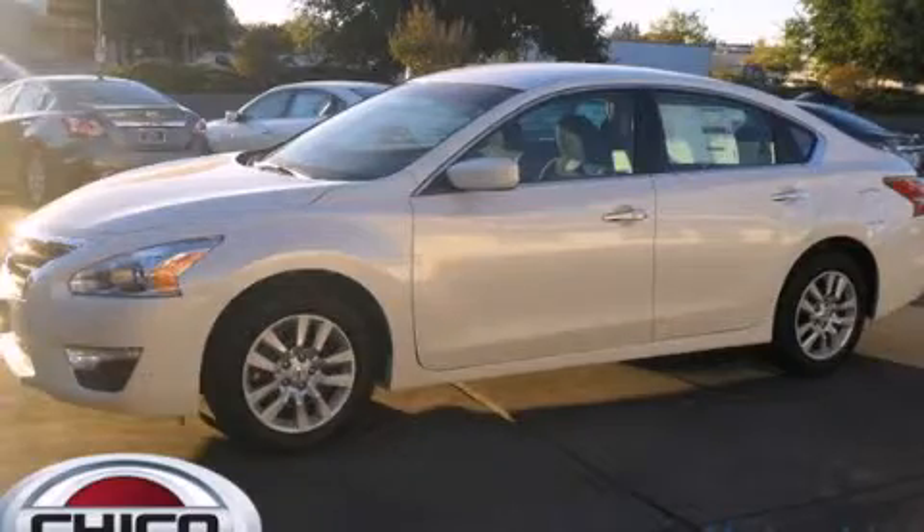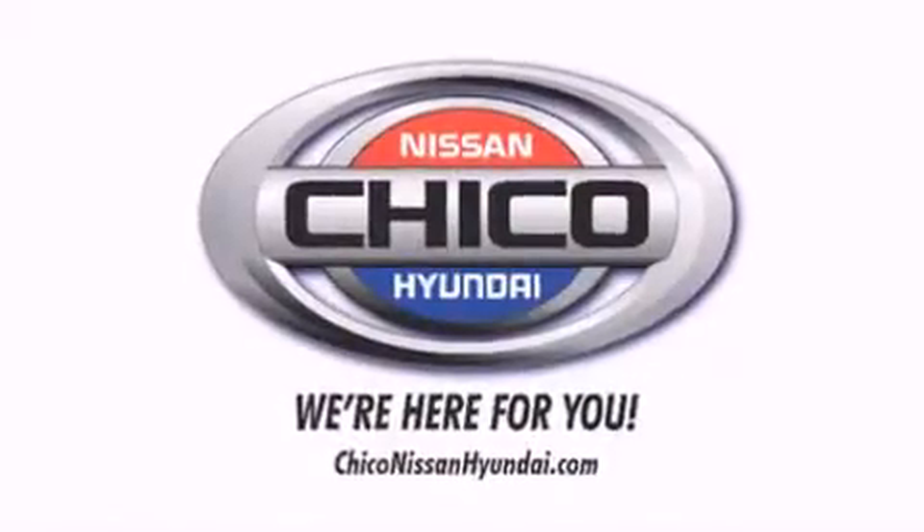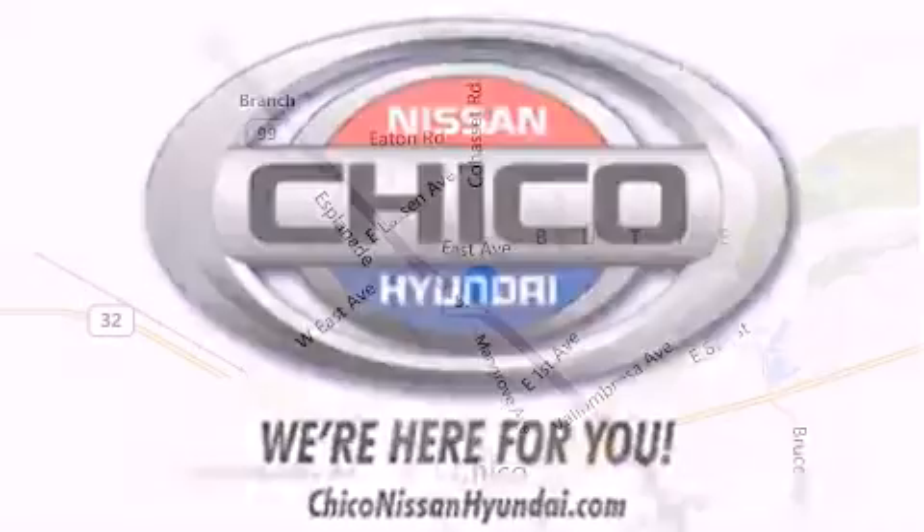Please call today to reserve this vehicle for a test drive. Thank you for considering Chico Nissan Hyundai for your next new or pre-owned vehicle.